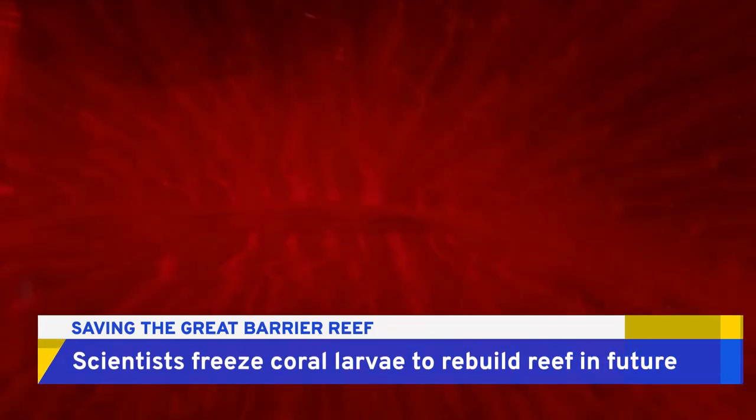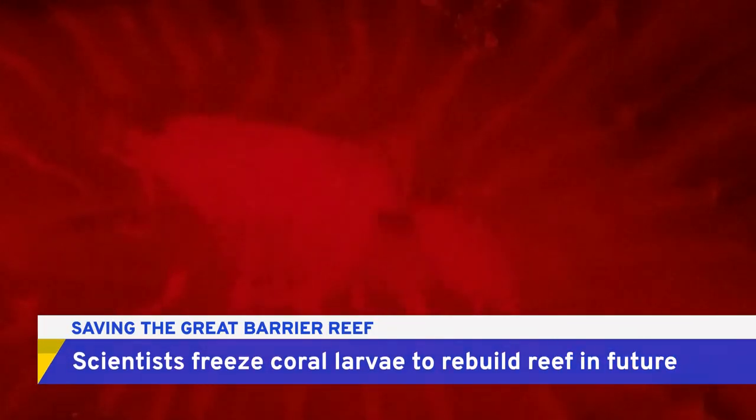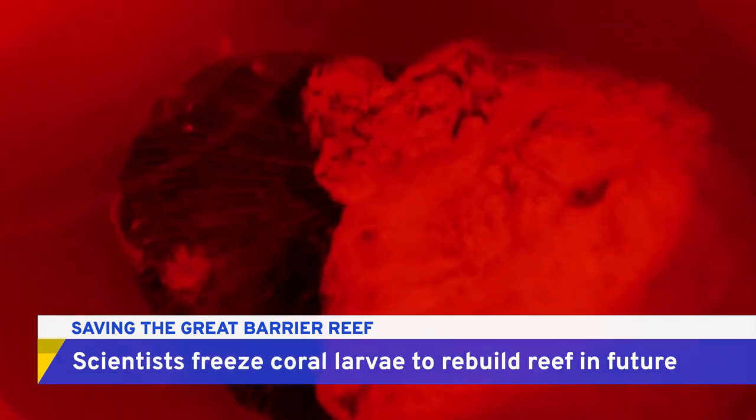Coral spawning in darkness. When the conditions are just right, coral release sperm and eggs into the water. This coral was removed from Australia's Great Barrier Reef so scientists could gather the released gametes.